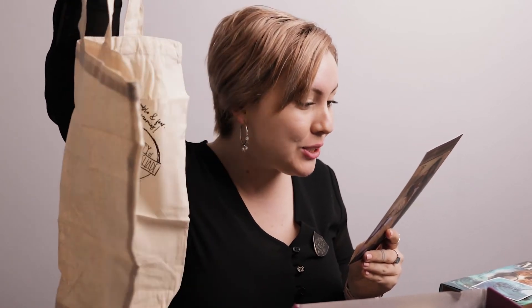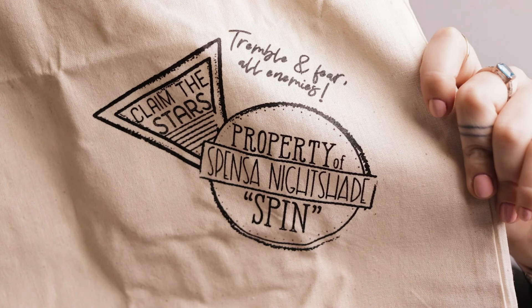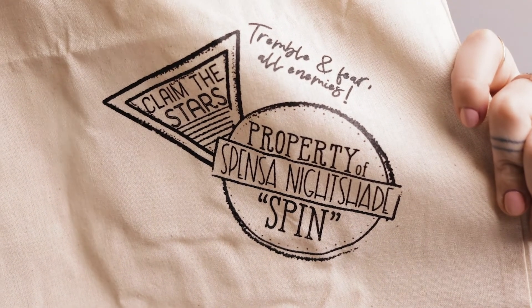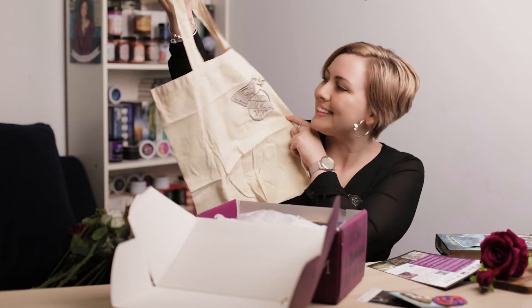Next we have the Skyward Patch Tote Bag. The card says 'No place for all those bookish iron-on patches? We've come to your rescue — show off your collection on this tote, or wear it as is. You can never have enough totes.' I never thought of that — what a good idea to put all the patches on a bag. I might actually do that because I have heaps and I haven't put them on anything since I don't have a jacket. Tote bag it is.